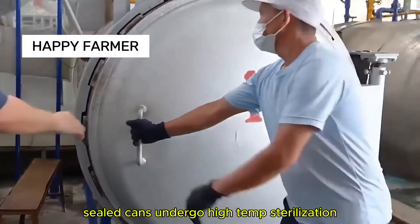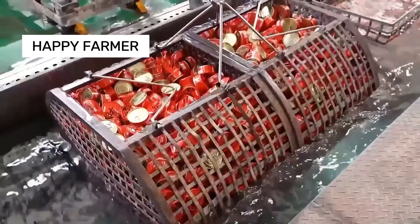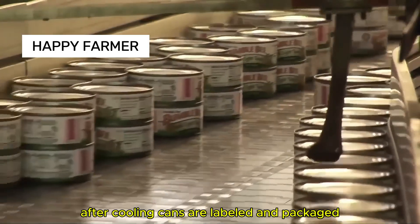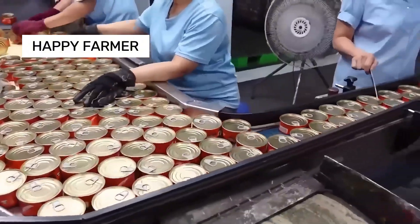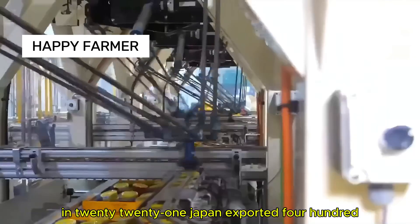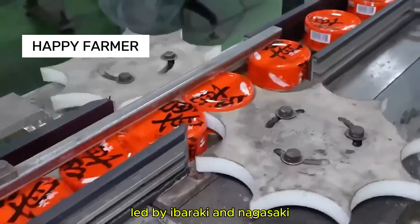Sealed cans undergo high-temperature sterilization to preserve the mackerel. After cooling, cans are labeled and packaged, ready to ship within a week. In 2021, Japan exported 434,400 tons of mackerel, led by Ibaraki and Nagasaki.